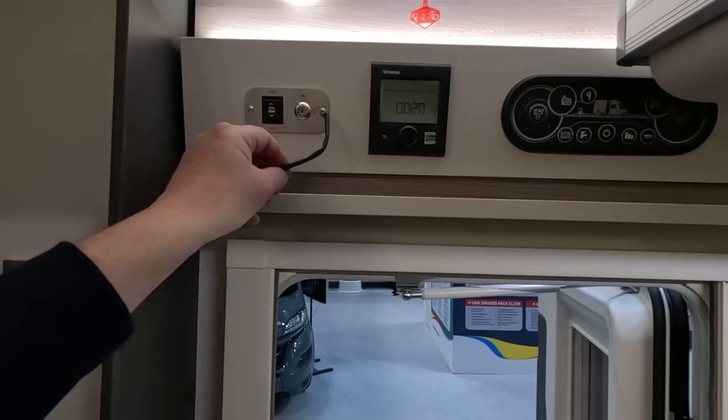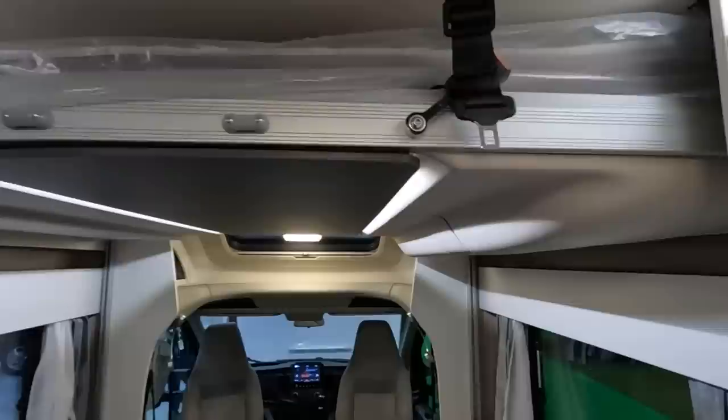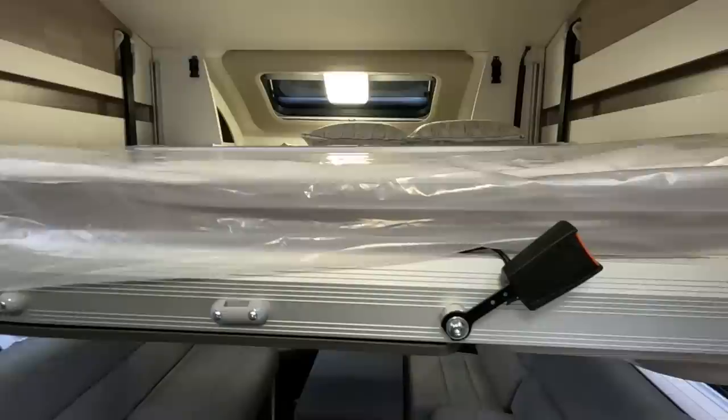There are all your controls. I've put a key in so people can operate the drop-down bed. There are no catches — just give it a go. The table's up, so don't drop it all the way down. You can drop it quite a way down by the looks of it. There's a ladder if you want to keep it at mid-height, and it's a Duvalet mattress.